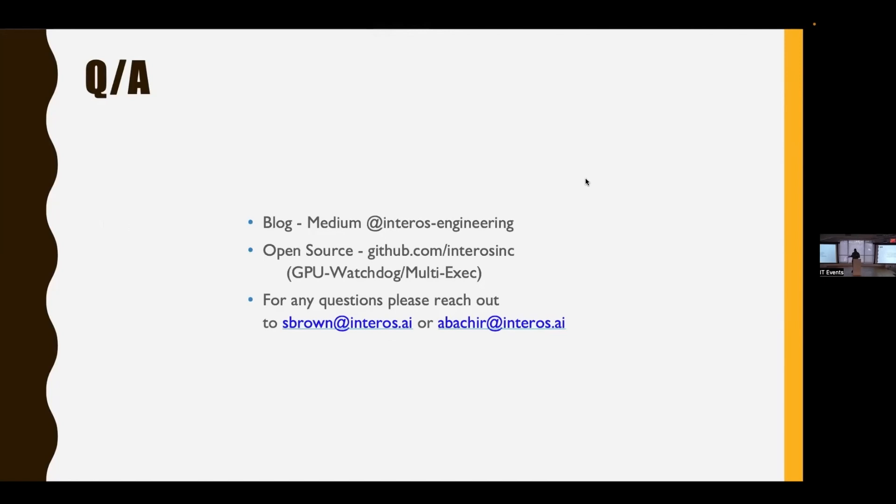If you want to learn more, we have a blog post about Boarding Pass that shows some code and goes into more detail on our engineering blog. We have some tools that are open source and more coming on our GitHub page. If you have any questions, reach out to me at sbrown@enteros.ai or my colleague Amy.